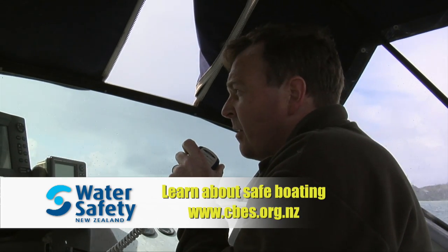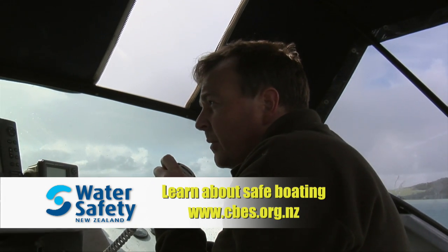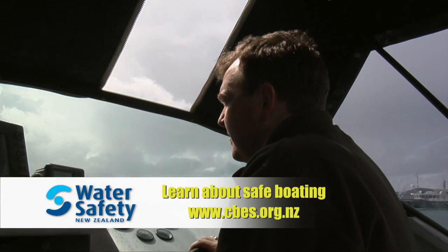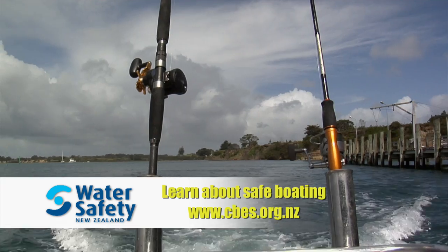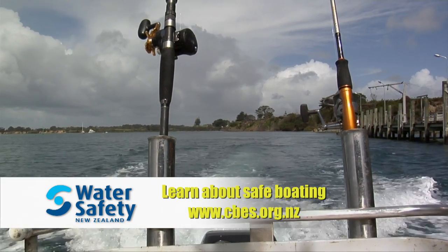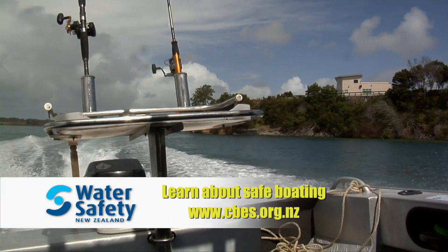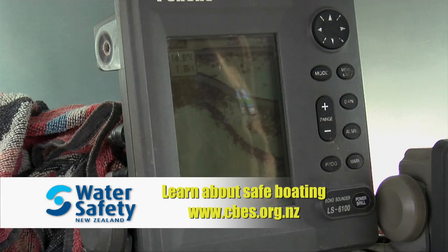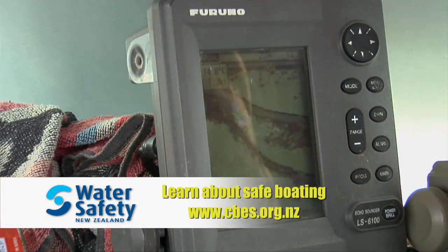One of the most sensible things a boatie can do is learn as much as possible about safe boating. The easiest way is to go to the Coast Guard Boating Education website, www.cbes.org.nz. The Coast Guard Boating Education Service offers courses for beginners and new boaties right up to getting prepared for offshore cruising — it's simple to find a course that suits you, and there are even some courses you can study in the comfort of your own home.